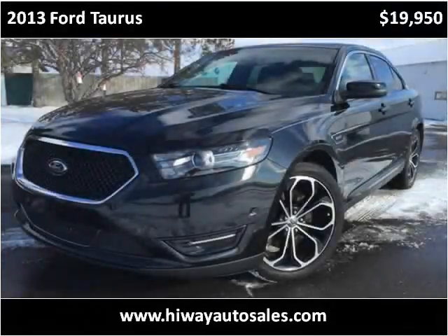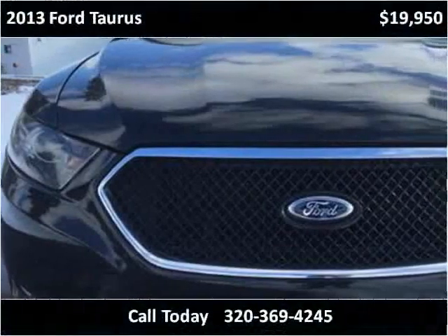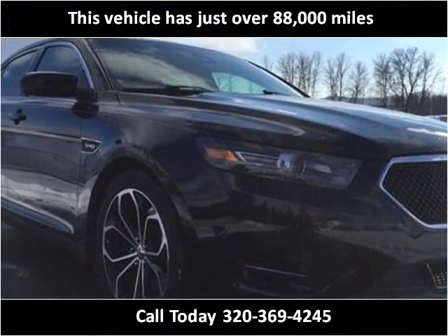This 2013 Ford Taurus is available from Highway Auto Sales. This vehicle has just over 88,000 miles.